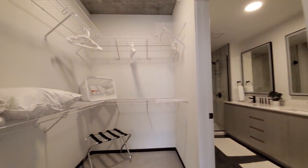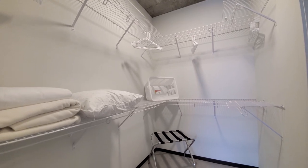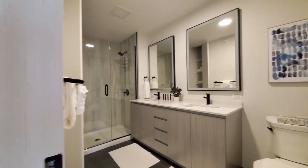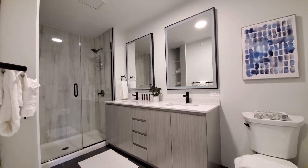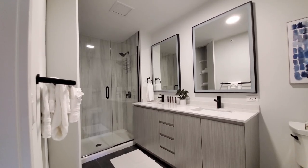The walk-in closet is set up with extra bedding and a laundry basket. And there's an oversized bath with a double bowl vanity, quartz counters, drawers for storage, and a walk-in shower with designer black fixtures.